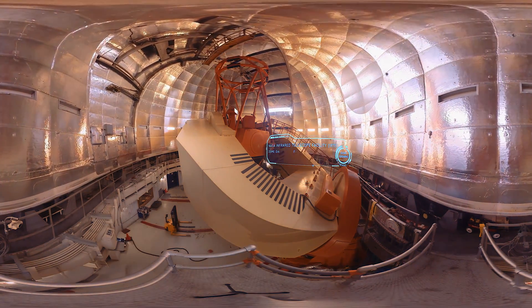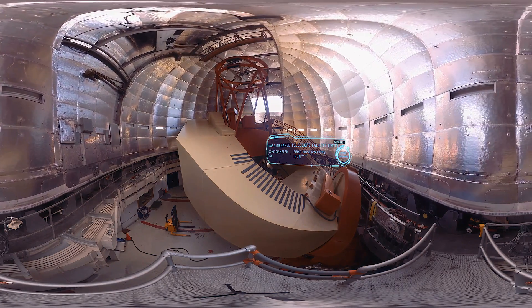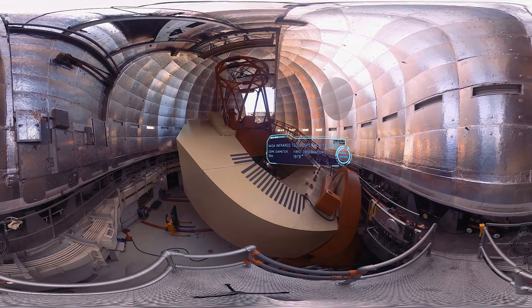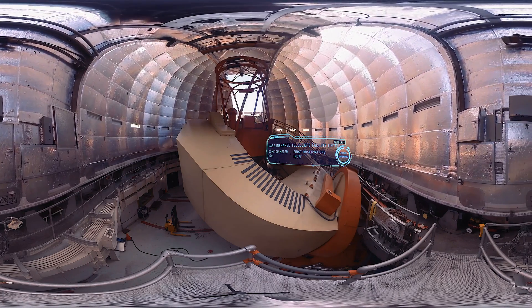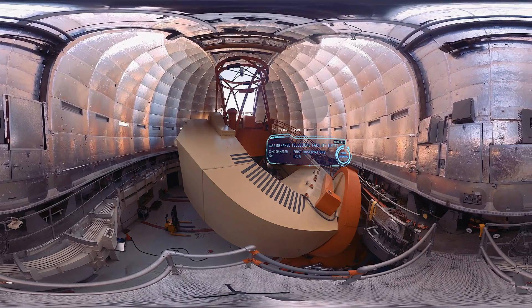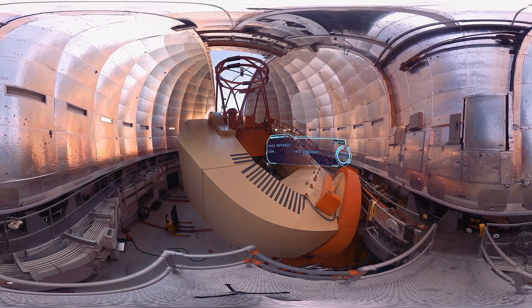We're now at another telescope only 500 metres away from the CFHT. This one's called the NASA Infrared Telescope Facility. We're using this at the same time as the CFHT, but we're measuring sulfur dioxide abundances. Sulfur dioxide is a gas which is emitted from volcanoes, so the detection of large and variable amounts of this gas on Venus might be a clue to active volcanism on Venus.